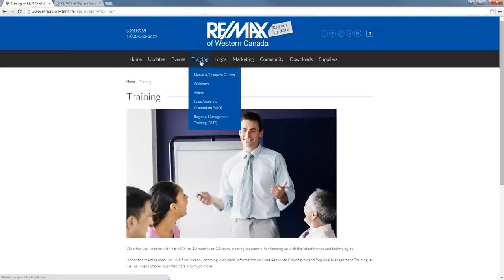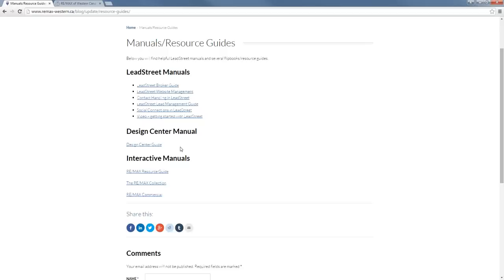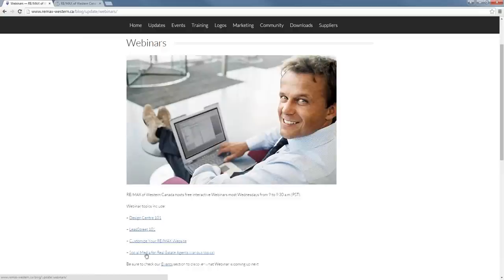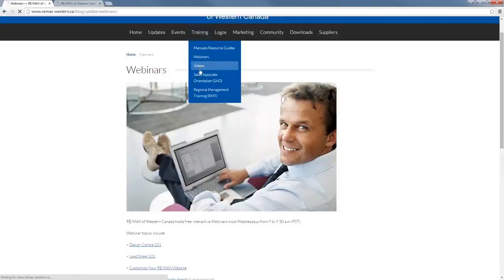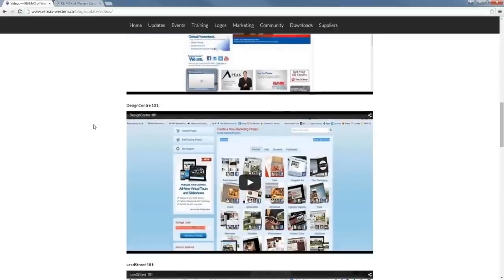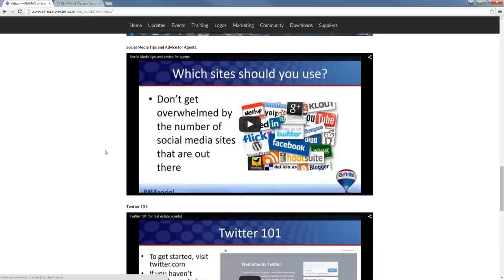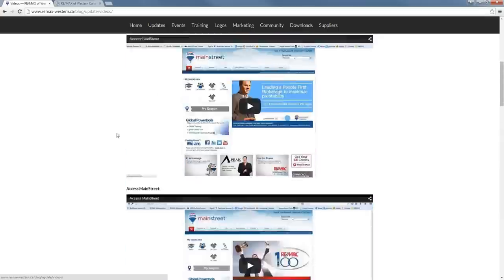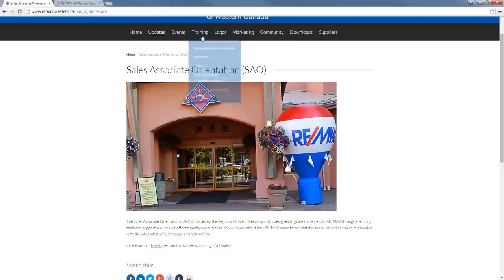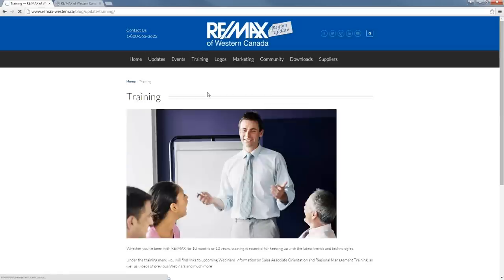Moving over to the Training tab. If you click on Training, this gives you a few options. There are manuals and resource guides, some helpful links, and a section on webinars that gives you the direct link to register, some information, and some videos — including video tutorials from previous webinars, Design Center 101, social media tips and advice for agents, and information on both sales associate orientation as well as regional management training.